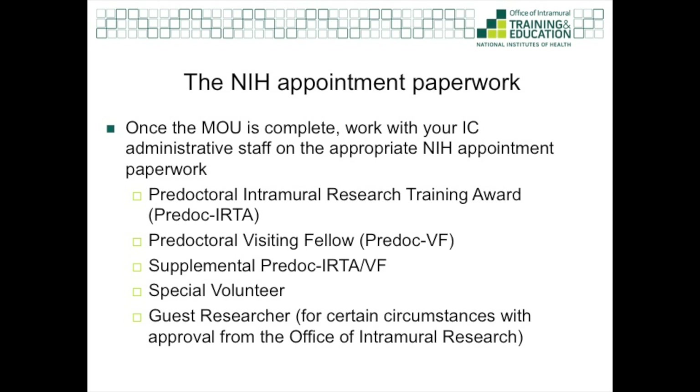Once the MOU process is complete, the sponsoring NIH institute or center administrative office may proceed with the appropriate paperwork to appoint the student. The types of appointments include: pre-doctoral intramural research training award (IRTA) fellow, for U.S. citizens and permanent residents receiving full NIH intramural funding for stipend and health insurance; pre-doctoral visiting fellow, for foreign nationals receiving full NIH intramural funding; supplemental pre-doc IRTA or visiting fellow, if the NIH is contributing to part of the funding; special volunteer, if you're fully funded by another source and stipend parity rules are satisfied; and guest researcher, which is not common for GPP students but may apply under certain circumstances with the approval of the Office of Intramural Research.